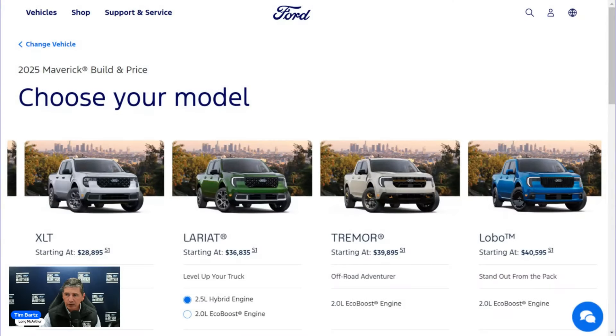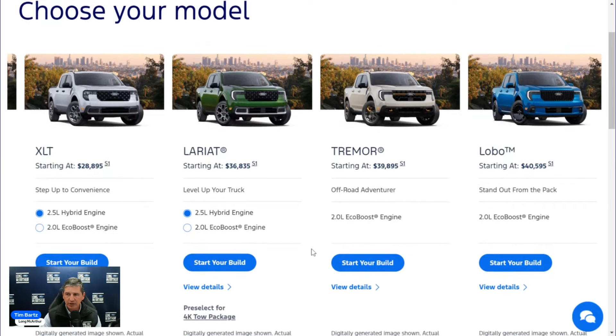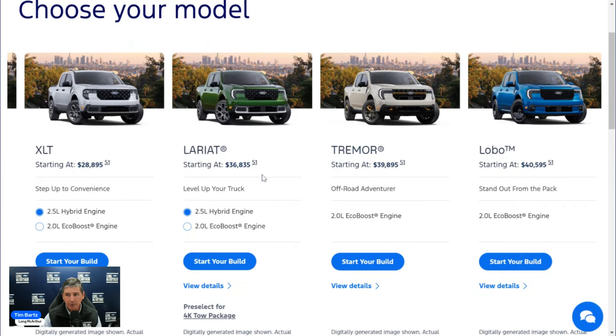All those trailer features are going to be part of Job 2, and because of that the price will be more expensive on the Lariat and Tremor. The Lariat, Tremor, and Lobo will have those features. The Lobo price was already set since no Lobos were being built until Job 2. But on the Lariat and Tremor, you will see a $300 increase from what they currently show on the website — so $37,135 will be the starting price — because those two features will come standard on all Lariats and Tremors for Job 2.